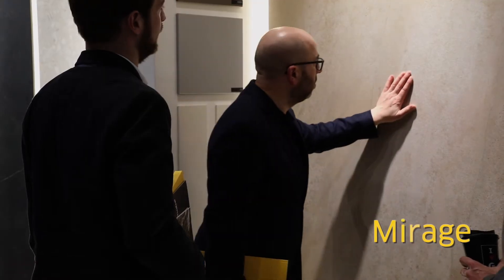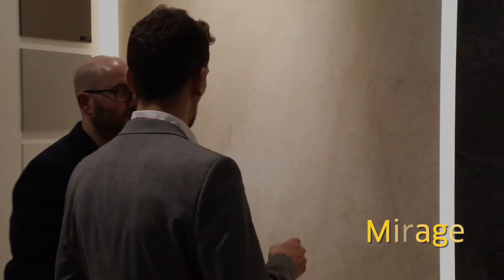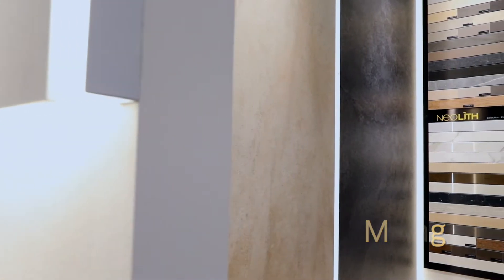We're also introducing Mirage, which is inspired by a French limestone. It's a warmer color with a lot of movement, and it also has the characteristic of being a full body color, meaning that when we cut the edge we will see the same decoration on the surface as well as through the whole mass of the material.